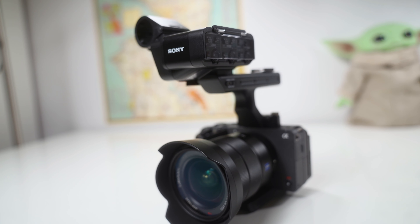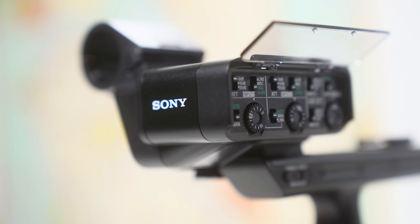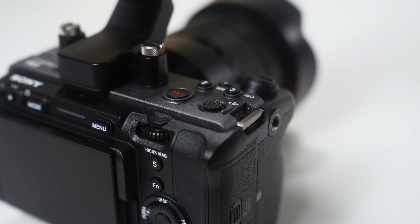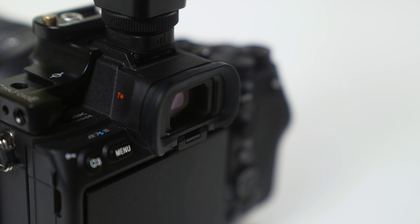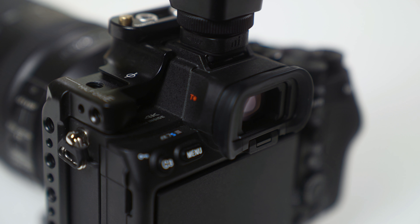I feel like I have a pretty good understanding of the differences between these two cameras, and when I say differences they are pretty marginal and most of them have to do with the build and the ergonomics. But those things do play a big part in documentary and run-and-gun type filmmaking.